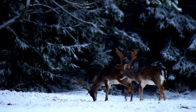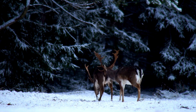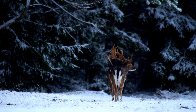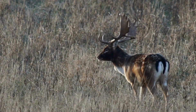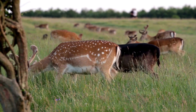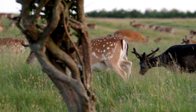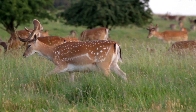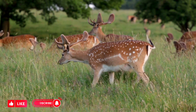They are adaptable animals that can thrive in a variety of habitats and are commonly found in forests, woodlands, grasslands, and cultivated areas. They are known for their browsing habits and are often seen grazing on a variety of vegetation, including grass, leaves, shrubs, and even agricultural crops.